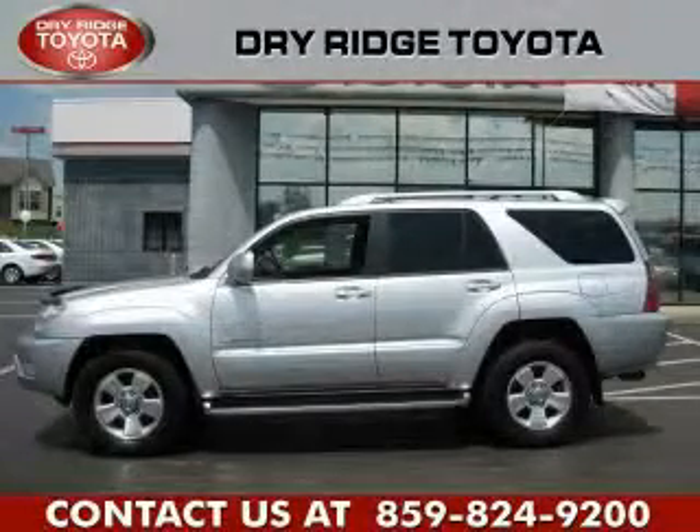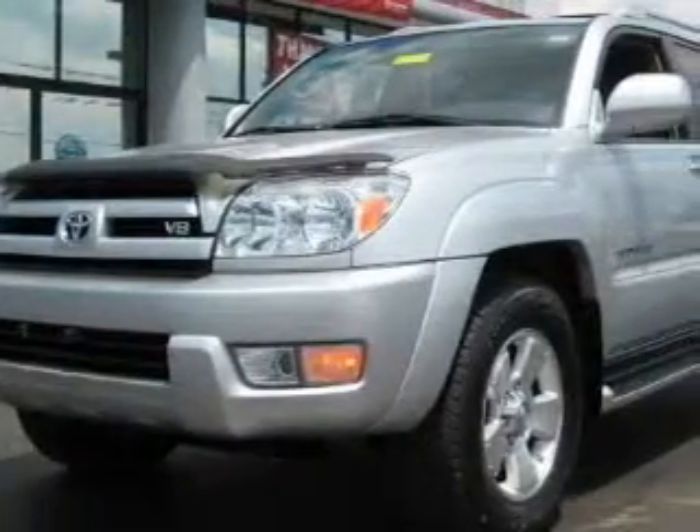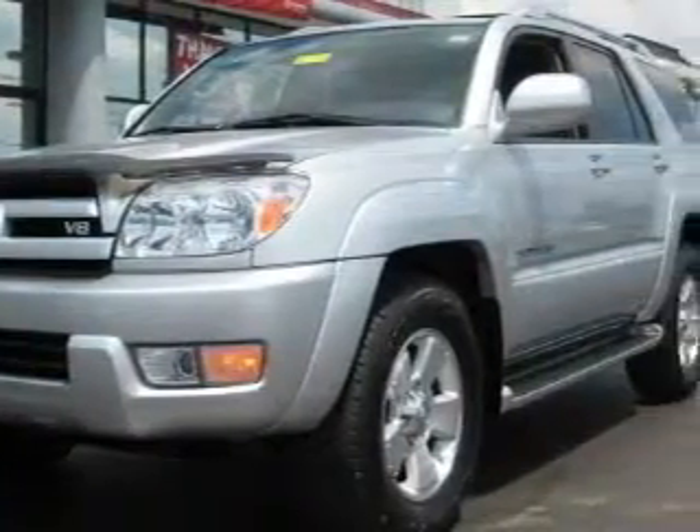This is a 2004 Toyota 4Runner, a vehicle with safety, comfort, and space. It features a 4.7 liter 8-cylinder engine, an automatic transmission, and 4-wheel drive.